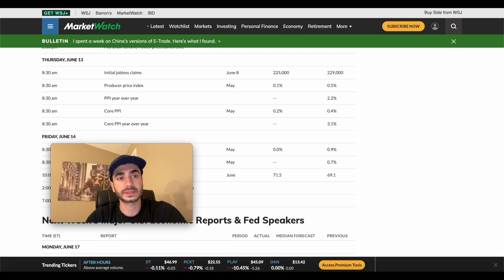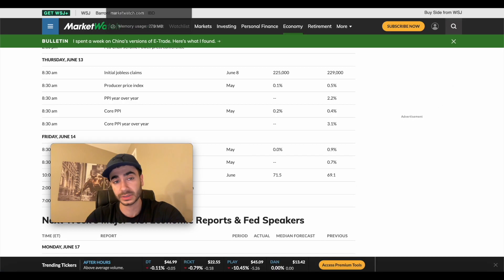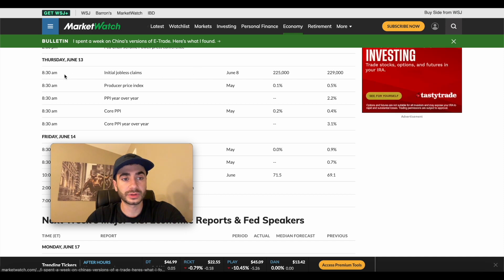For the economic calendar, on Thursday June 13th at 8:30 a.m. we have initial jobless claims, producer price index, PPI year-over-year, core PPI, and core PPI year-over-year. So inflation numbers and initial jobless claims both tomorrow morning at 8:30 a.m.